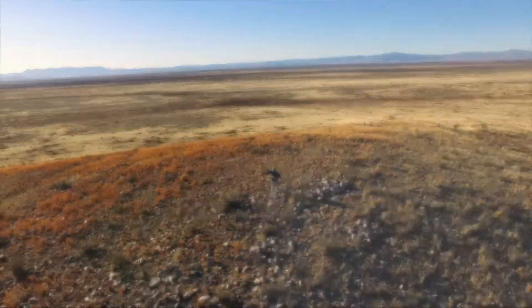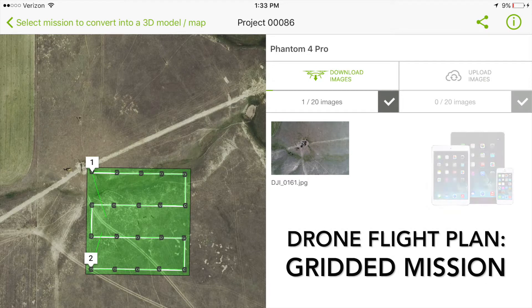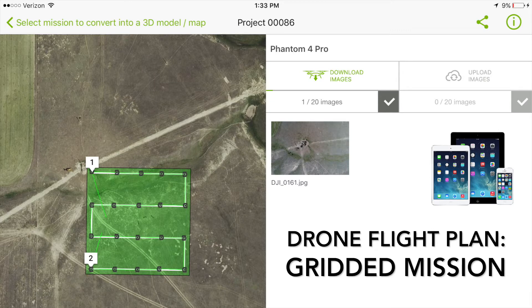We use a combination of field methods, drone technology, and software to create maps of grassland habitat used by the birds we study. We first create a grid in a flight planning application and send this gridded flight plan to the drone using a tablet, iPad, or smartphone. The program mission tells the drone to snap overlapping photos of the landscape that we can then process using specialized software.